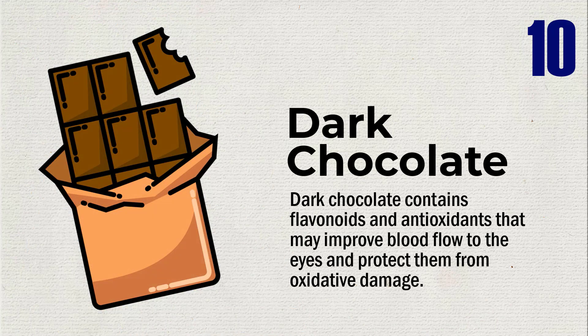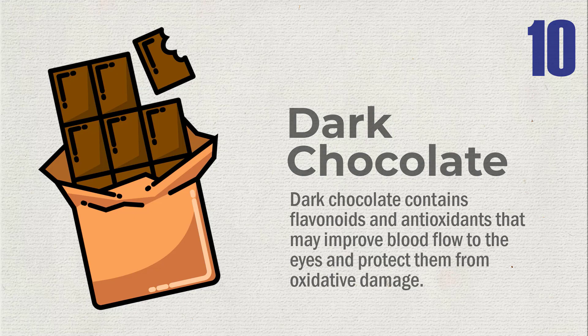Dark chocolate contains flavonoids and antioxidants that may improve blood flow to the eyes and protect them from oxidative damage.